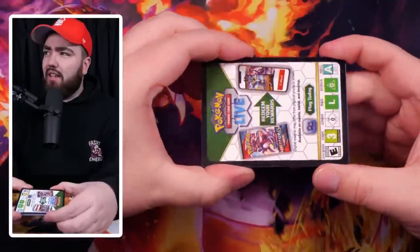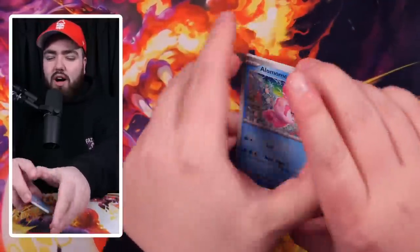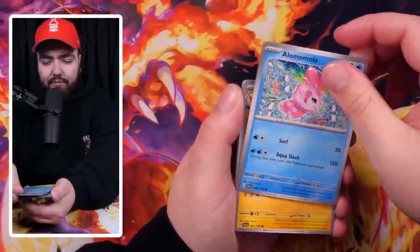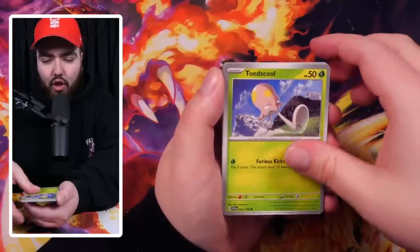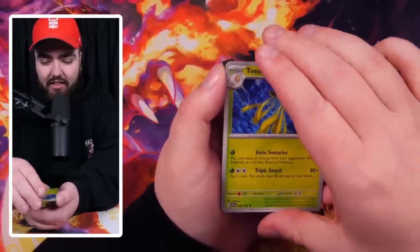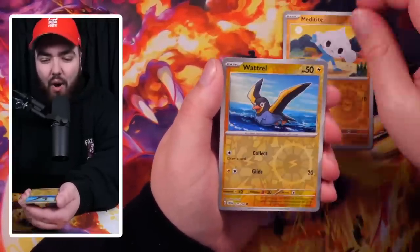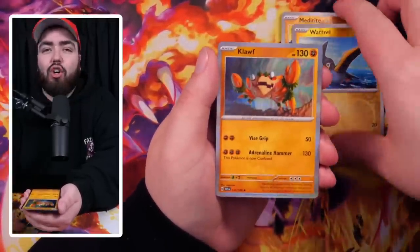It looks like in the ETBs and the building battle kits the code card is black, but then in the Booster Boxes it's white — interesting change. We've got a Loma Loma as the first card, a Toad Skrull, Rotom, Cyclizar, Toad Skrull again, a Mouse Hold, Meditite, Wattrall, and the final card being Claw. A slow start today.